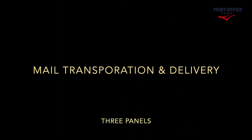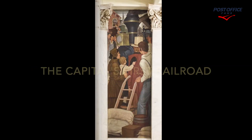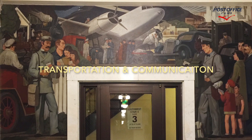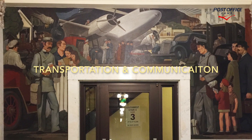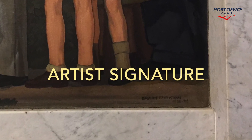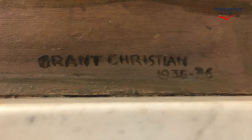We're going to take a look at mail, transportation, and delivery. There's three panels, each individually titled. This is the first panel, and this is transportation and communication. This is where you're going to find the artist's signature down in the lower right corner. Grant Christensen is the artist, and it's dated 1935-1936.